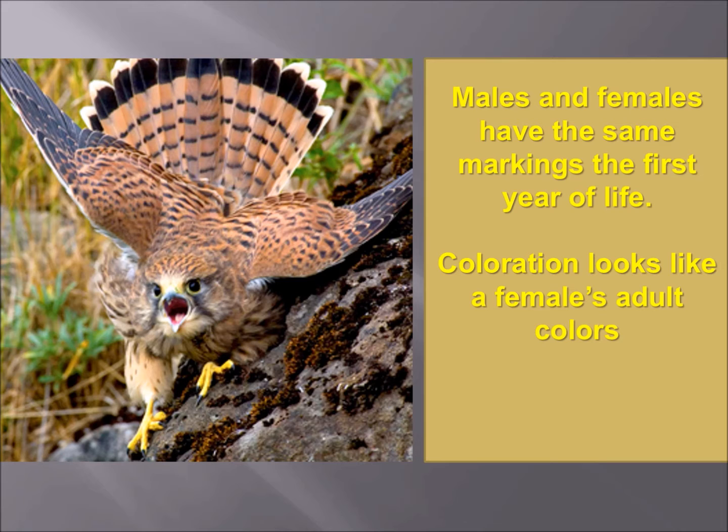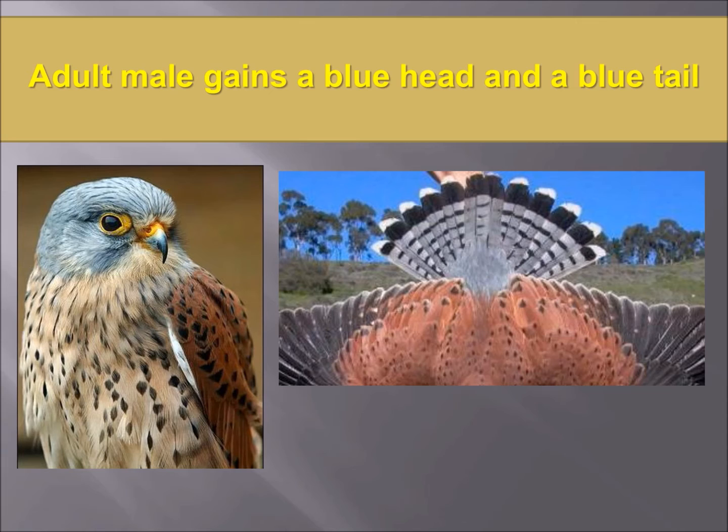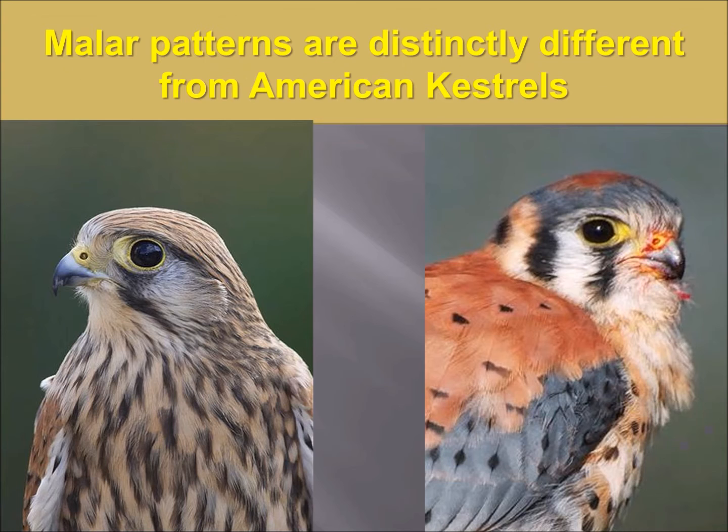Once they turn one year old, the males get their blue head and their blue tail. American kestrels are not that way — they basically have their adult colors from their first year. The patterns of the malar stripes are very different as well. A Eurasian kestrel has a faint front malar stripe and that's it, while the American kestrel has two to three malar stripes.